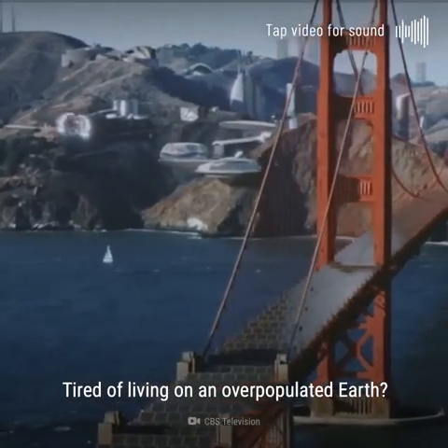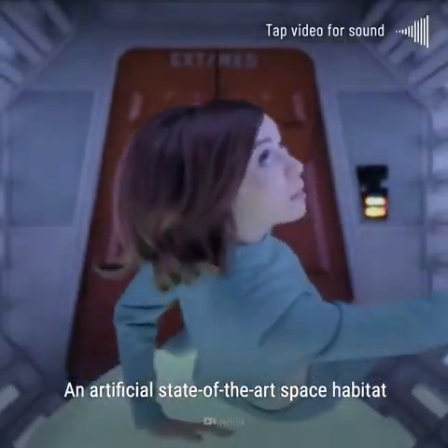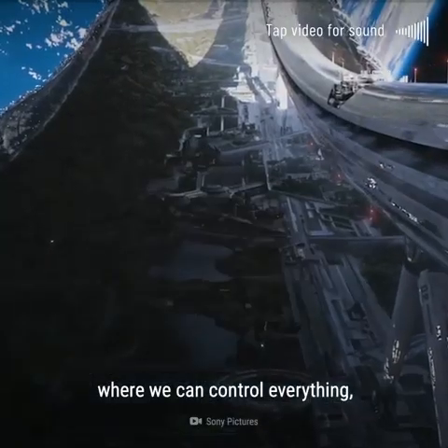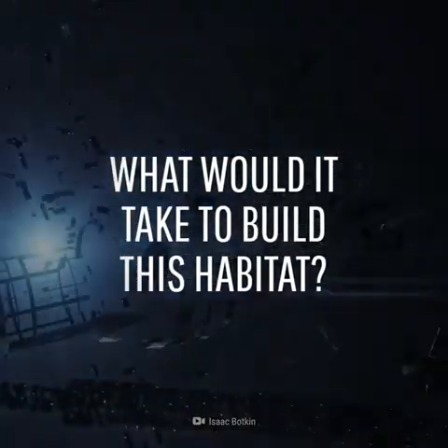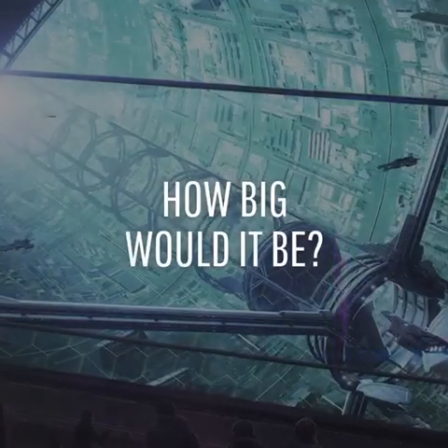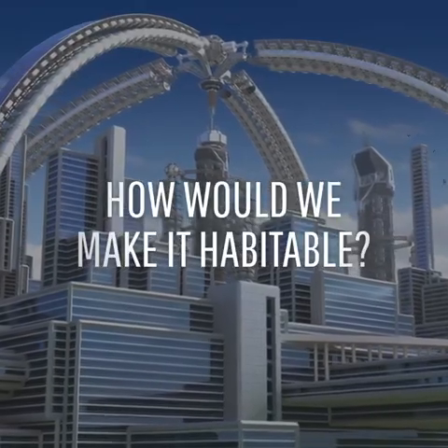Tired of living on an overpopulated Earth? Why not move to the O'Neill Cylinder, an artificial, state-of-the-art space habitat where we can control everything, including the weather. What would it take to build a space station like this? How big would it be? And how would we make it suitable for life?